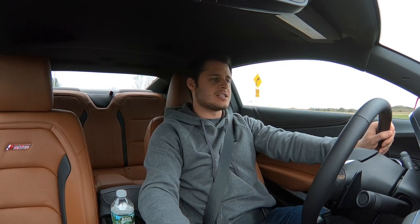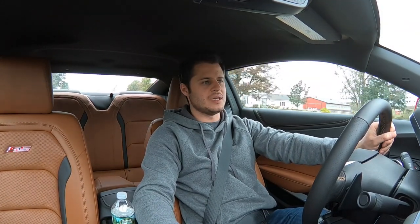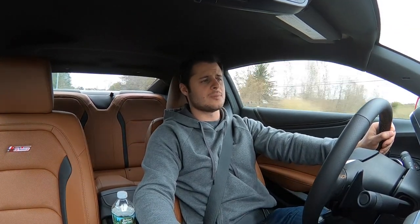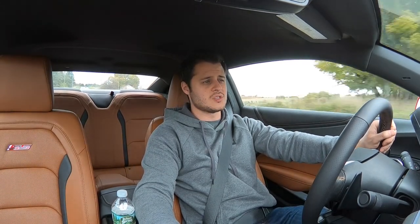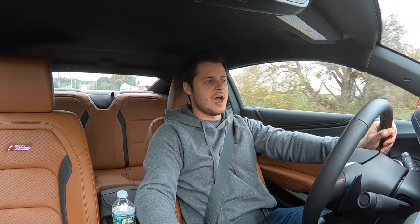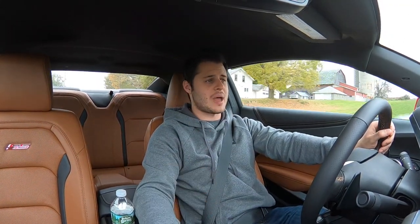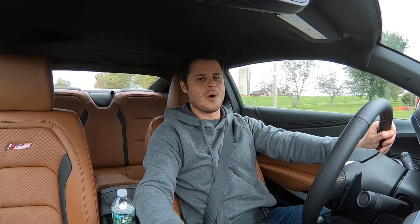I hope you enjoyed this review of the 2019 Camaro SS. I think this is a phenomenal vehicle especially for the price, and I've had so much fun driving this car. I'm Rob, this is The Test Drive — if you like this video please give it a thumbs up, leave a comment, and consider subscribing to my channel. Subscribing also makes you eligible for the giveaways we've had going on, and I'll be announcing one very soon. Hit that subscribe button to join the fun, and I'll see you again in the next video.